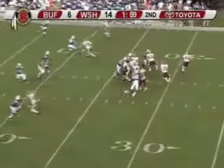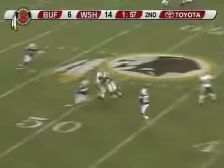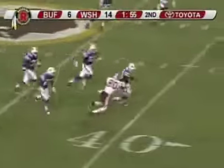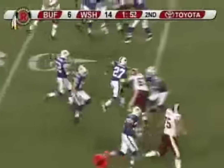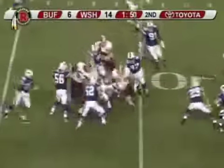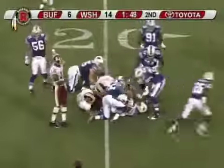First down Skins at their 36. Todd Collins takes the snap — passes intercepted by Ashton Yabody at the 45! And he is dragged down from behind. He laterals to Reggie Corner — Corner has the football at the 25 and he's brought down inside the 20 yard line.